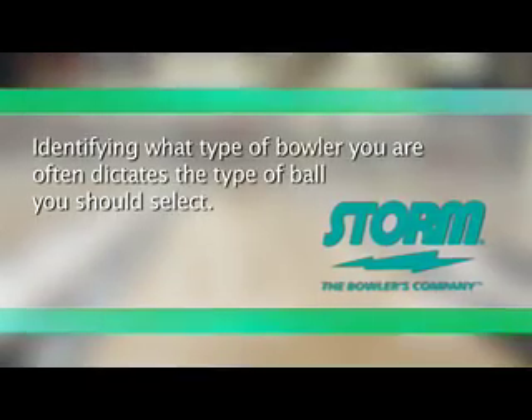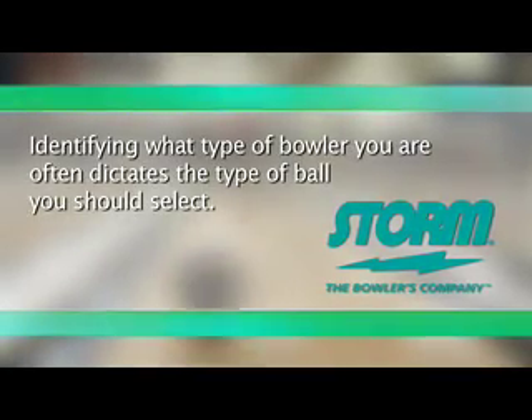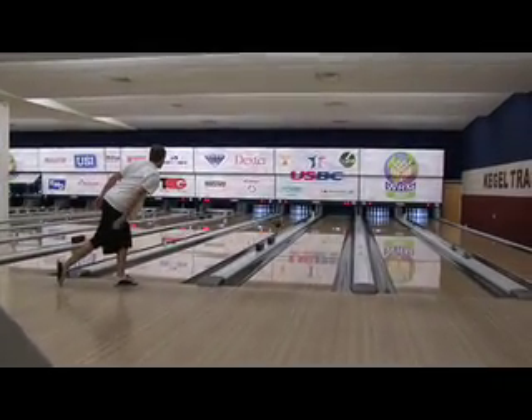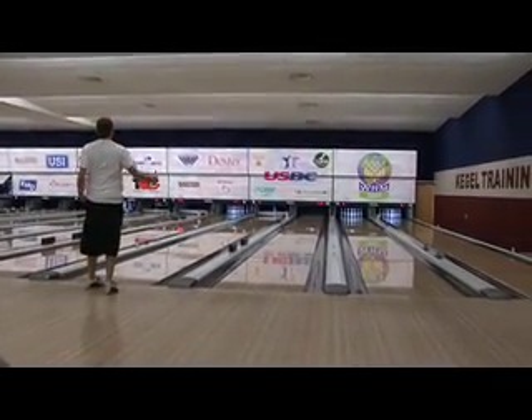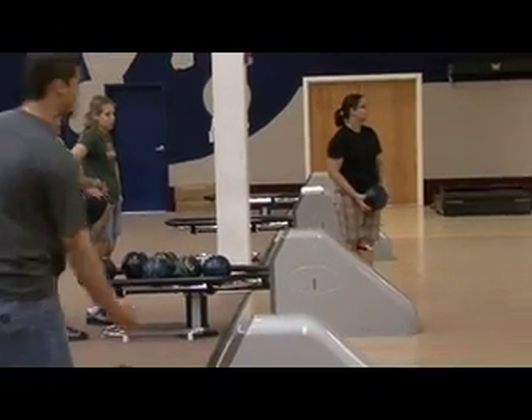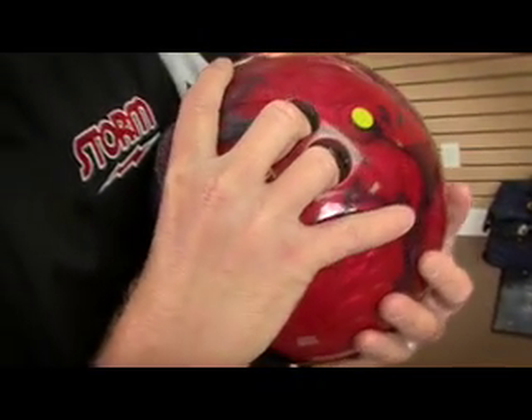Are you a beginning bowler? Are you a league bowler? Or are you a tournament bowler? The beginning bowler is typically someone who maybe goes out once or twice a month, usually with friends, out to have a good time. But maybe you're tired of searching for that house ball that's never going to fit you properly anyway. That's a great reason to get your own bowling ball.